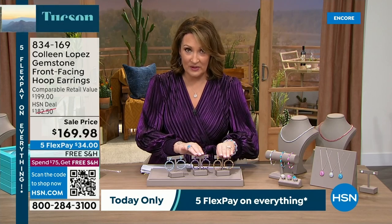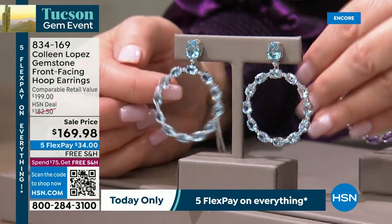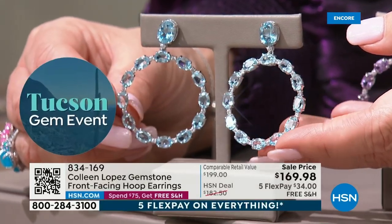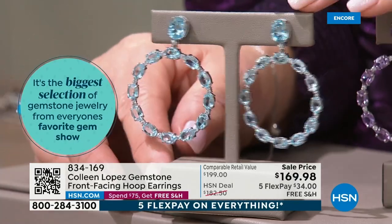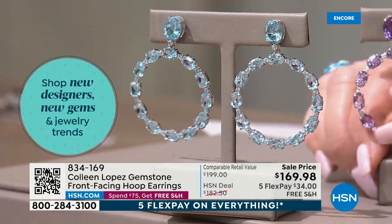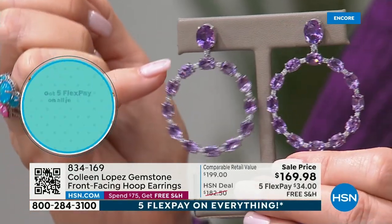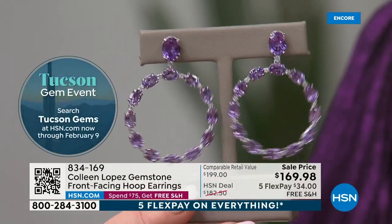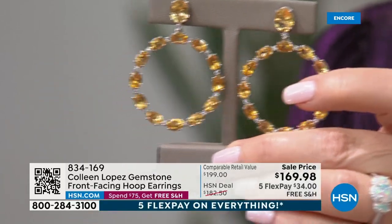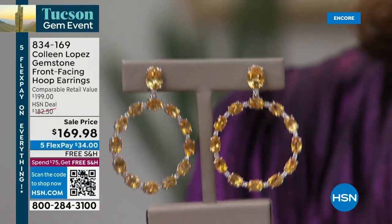We have the citrine, the amethyst, and look at the gorgeous blue — it's just the color of the sky. If you like aquamarine, you will love that blue. There are a few more than 100 depending on the color. Notice that in between the stones they've put little zircon for added spark. I'm so particular about a heavy earring — these are not heavy. Although you get a substantial look, it's not too heavy on your ear.